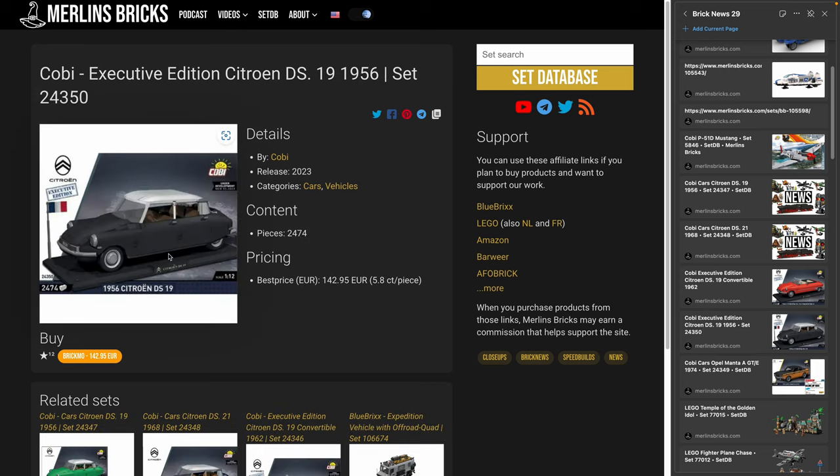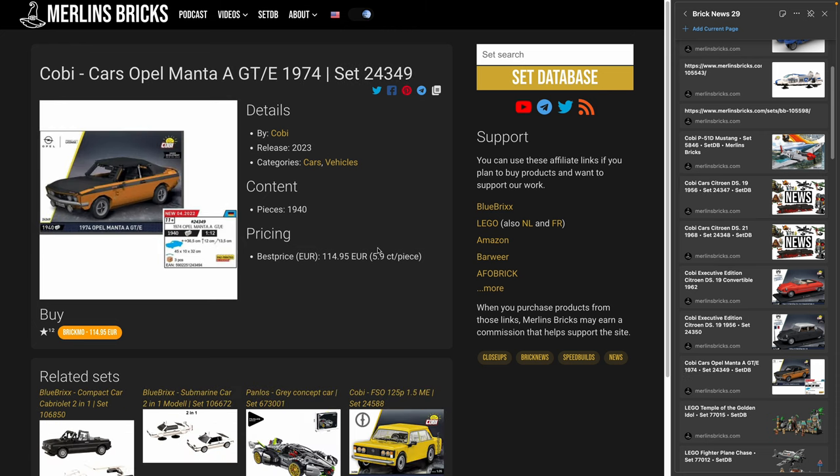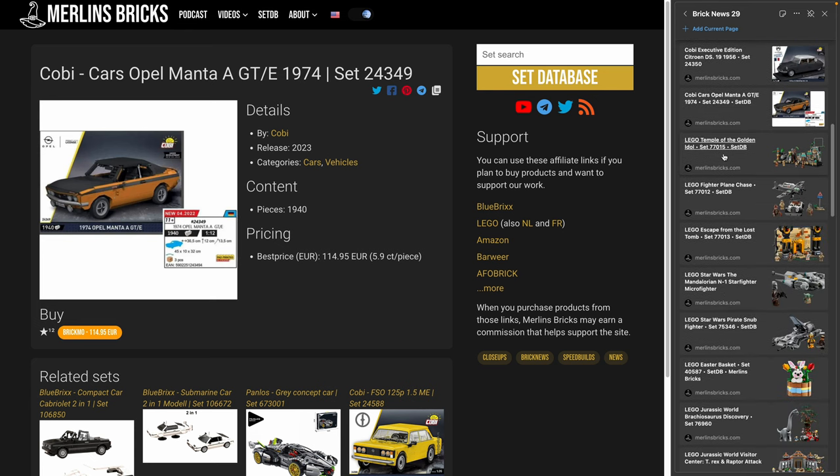Also in the April-May timeframe, we have the Opel Manta GT from 1974 — Kobe's 24-349. Opel back in the day was General Motors in Europe, though it has since been sold to a French car maker. This set has 1,940 pieces with a first price indication of around 115 euros, which is 5.9 cents a piece. I'm really looking forward to these getting released. My sincere apologies for not having better picture material — these are basically screenshots out of the Kobe catalog, so we have to wait for better pictures.